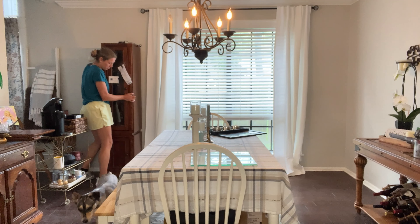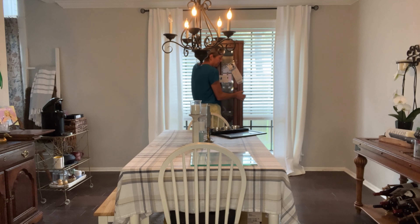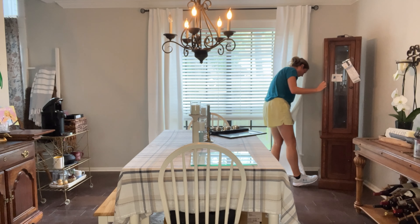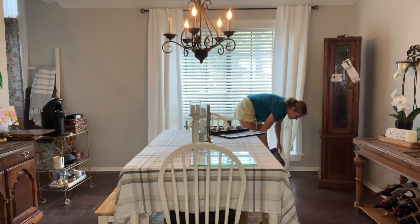What I was noticing in my dining room was that all of the furniture was the same height and it wasn't providing any type of variation to the space. So adding this china cabinet and putting it over here in this corner really balanced out the space and made it a little bit more cohesive and interesting to the eye rather than everything just being one flat surface.